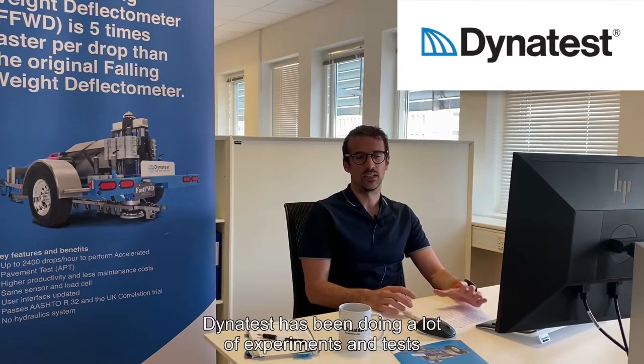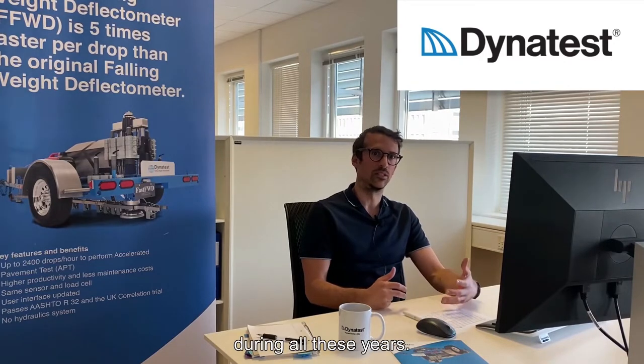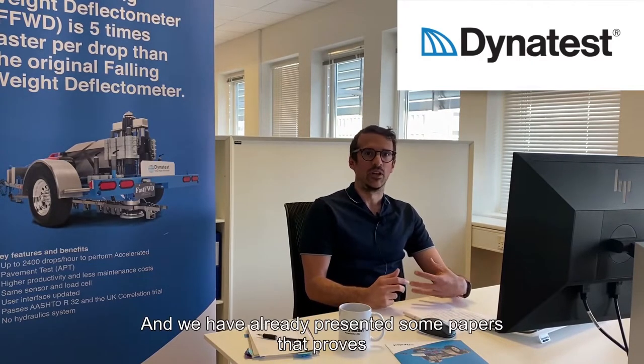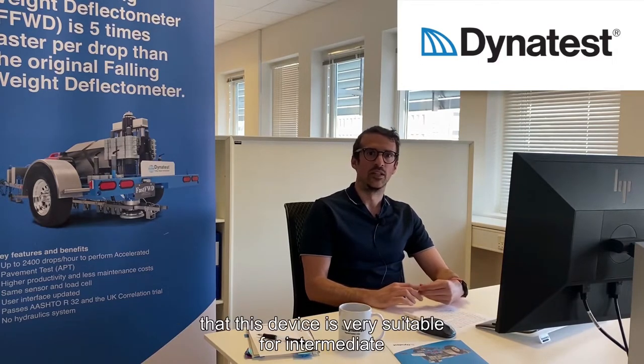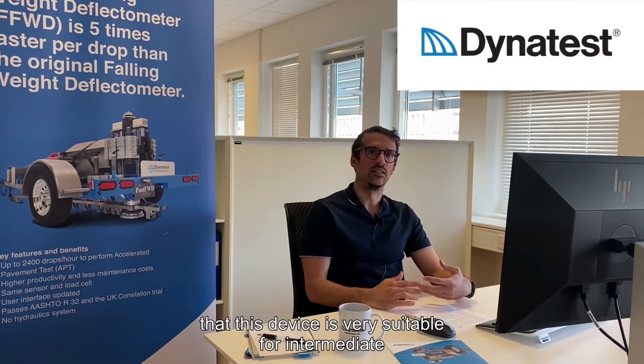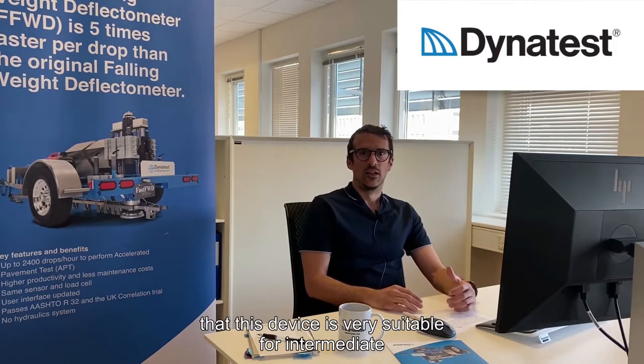Dynatest has been doing a lot of experiments and tests during all these years, and we have already presented papers that prove that this device is very suitable for intermediate accelerated pavement testing.